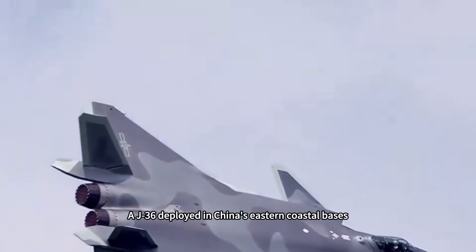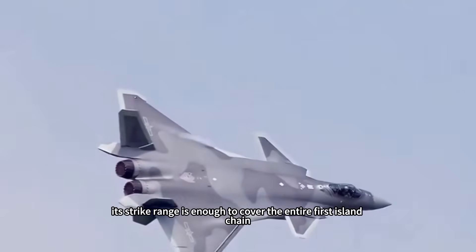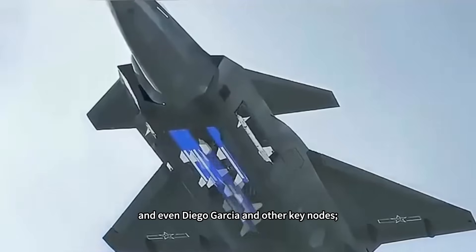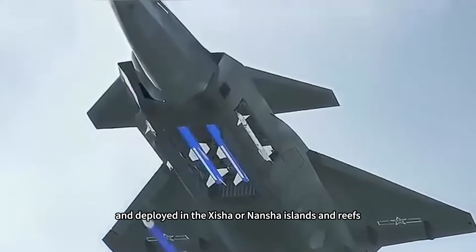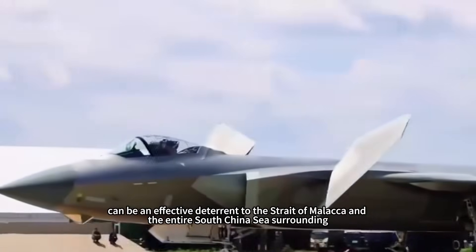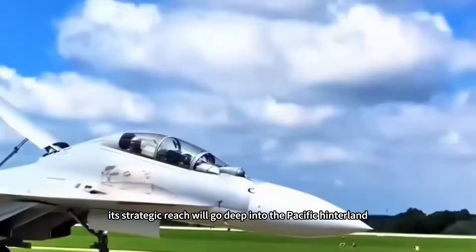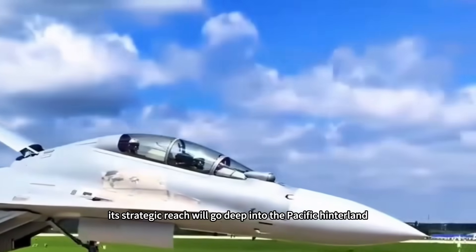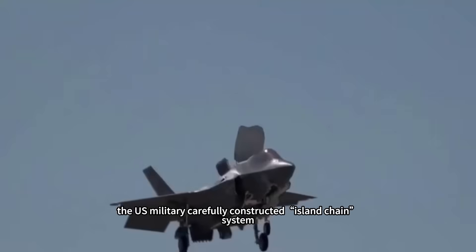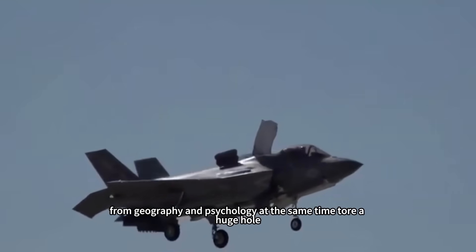A J-36 deployed in China's eastern coastal bases has a strike range covering the entire first island chain, Guam, and even Diego Garcia and other key nodes. Deployed on the Xisha or Nansha islands and reefs, it can effectively deter the Strait of Malacca and the entire surrounding South China Sea. With air refueling, its strategic reach extends deep into the Pacific hinterland. This coverage essentially tears a huge hole — both geographically and psychologically — in the island chain system carefully constructed by the U.S. military.